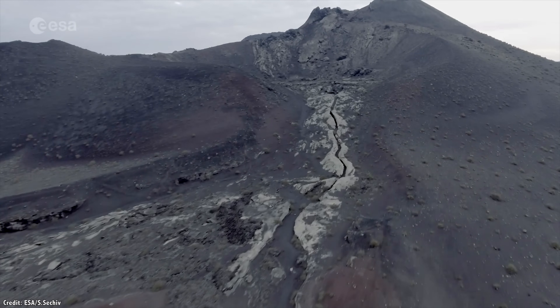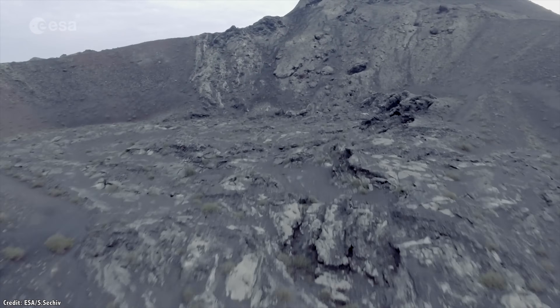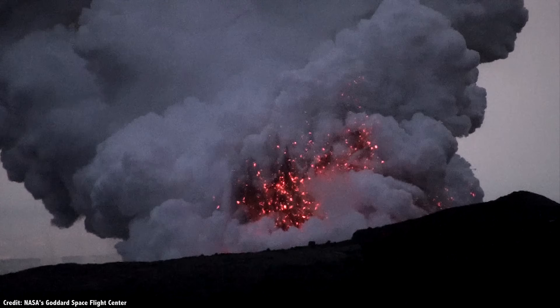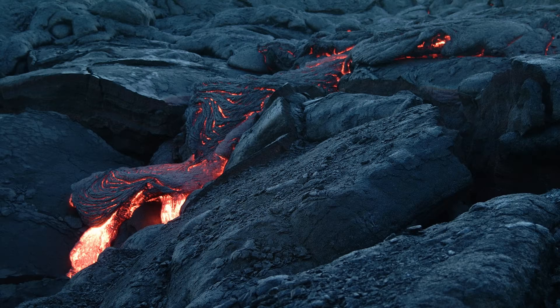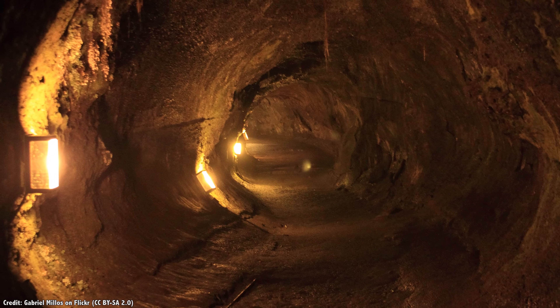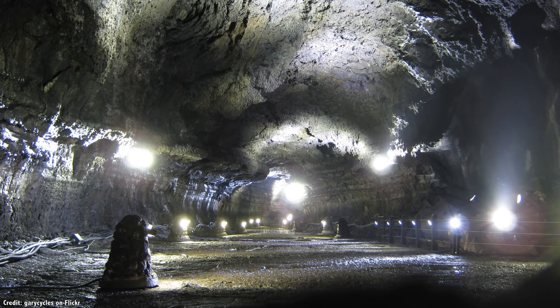Lava tubes are common here on Earth, and you can find them wherever there's been volcanic activity. During an eruption, lava gets flowing downhill through a channel. The surface cools and crusts over, but the lava keeps on flowing, like an underground river of molten rock. In the right conditions, the lava can keep flowing and empty out the channel completely, leaving behind a natural tunnel that can be dozens of kilometers long. The tubes can be from a single meter to up to 15 meters wide — definitely big enough to live inside.